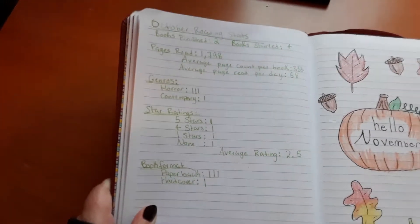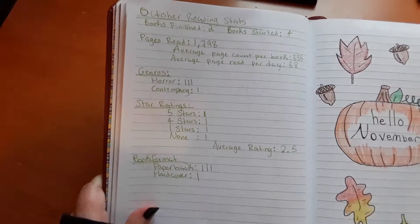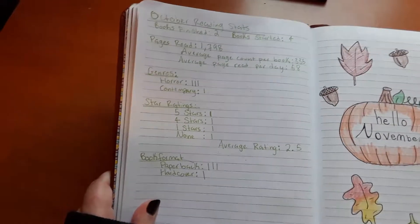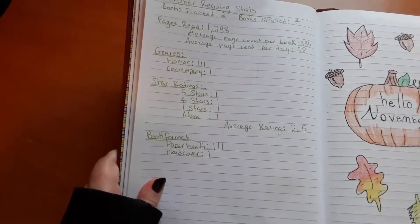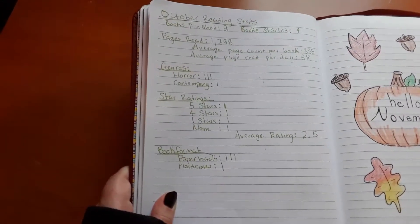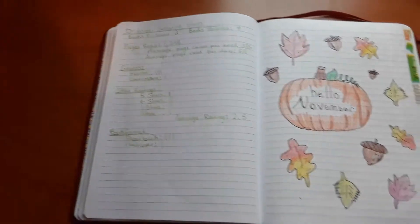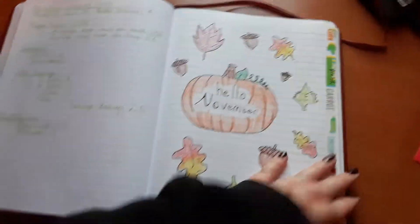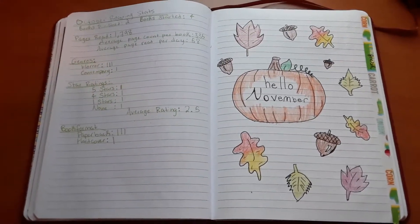Here are my monthly stats: I finished two books and started four, and I read almost 1,800 pages. Not as many books as usual, but I read a lot of pages. I read mostly horror this month, and I had one five-star, one four-star, one one-star, and one no-rating. Most of my books this month were in paperback. That's all I have to show you besides my wonderful November cover — I'm very happy with it but I'm not going to show you anything past this until next month. I know this was really short but I appreciate y'all watching, and I'll see you again next time. Bye!